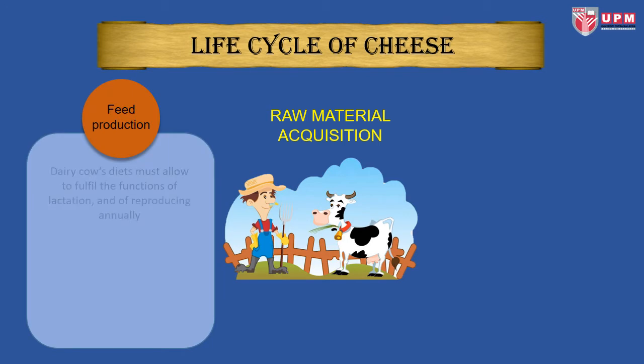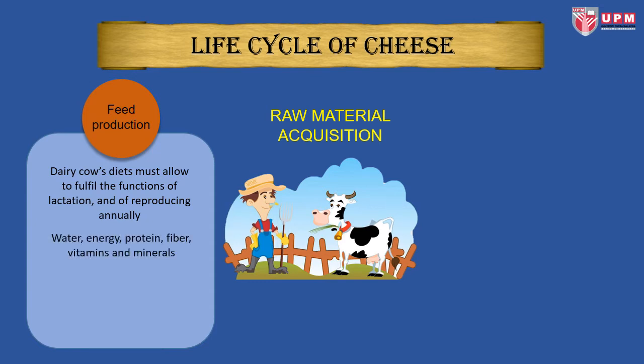During feed production, dairy cows' diet must allow them to fulfill the functions of lactation and reproducing annually. The diet must include sufficient water, energy, protein, fiber, vitamins, and minerals. Key goals include maintaining animal health, optimizing cow comfort, successful dry periods, and precision feed additives to increase milk yields.